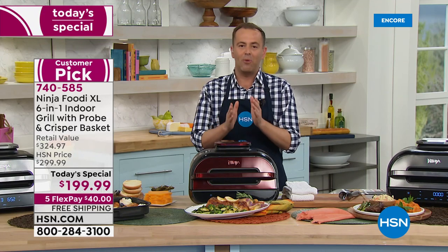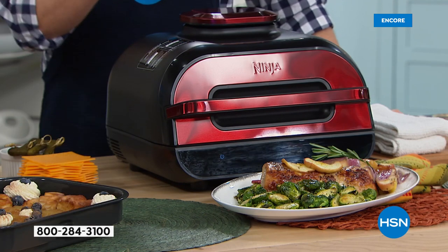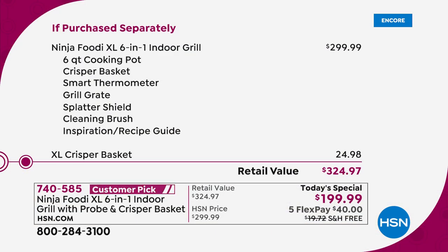When you talk about the lowest price we've found — if you Google the Ninja Foodie XL, make sure you're looking for that brand-new model — it's $250, $260, $270, $300 and above. You'd typically spend $300 on the Ninja Foodie XL. We're going to include the XL crisper basket, so we're at $324.97. Compare the two: $324 versus $199. There is a world of difference.